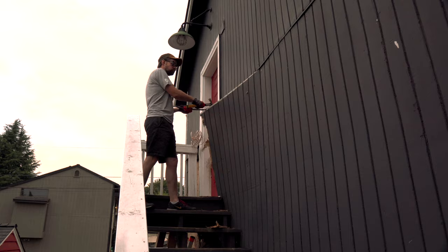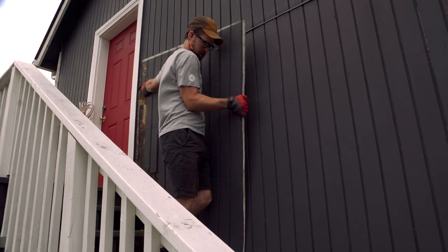Now that I had the left side of the joist removed, I had to pull away the siding on the right, and this panel gave me a fair bit of trouble.